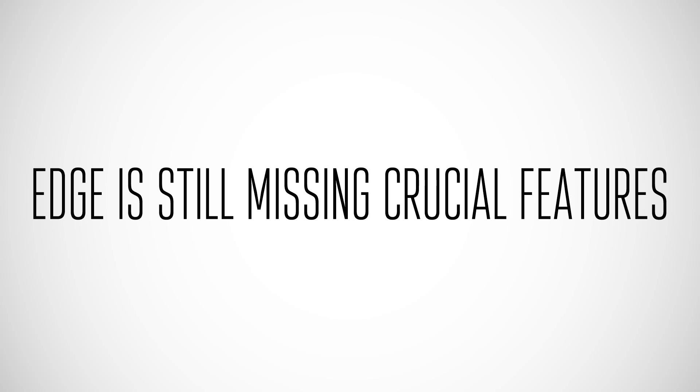Speed is really not the issue when it comes to Microsoft Edge or Google Chrome — they're both incredibly fast browsers and you're not going to be able to tell a major difference between them. What does hurt Edge is its lack of features.